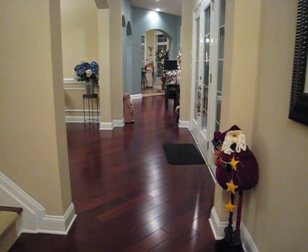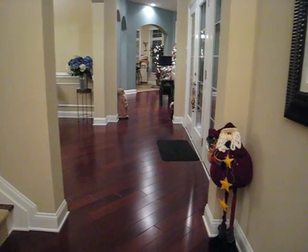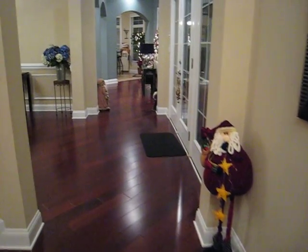I've been decorating for a couple of days and I wanted to share with you the decorations in our new home. The Santa greets you as you come in the door.